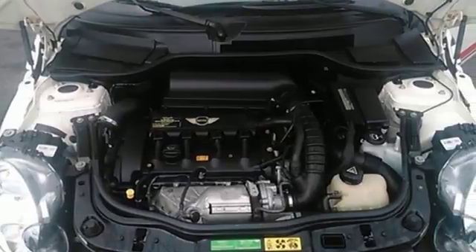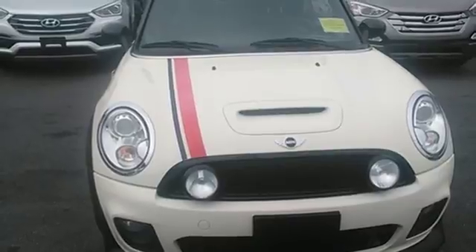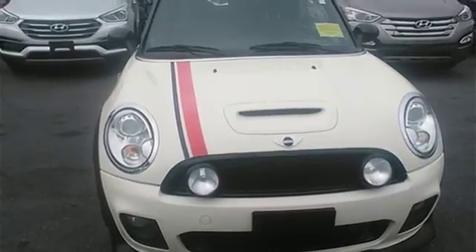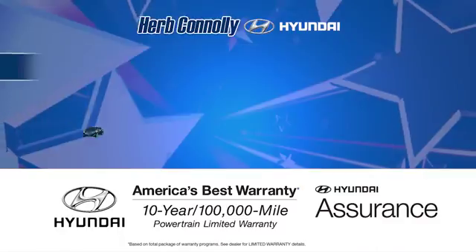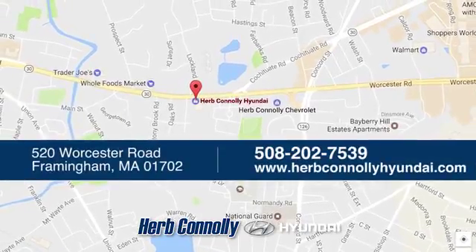The perfect blend of British style and German engineering makes the Mini Cooper an extraordinary choice. Welcome to Herb Connelly Hyundai, where the customer comes first. We're conveniently located at 520 Worcester Road in Framingham, Massachusetts.